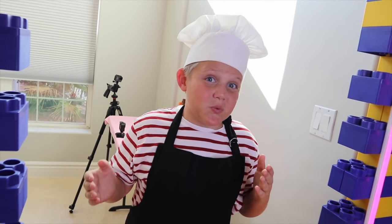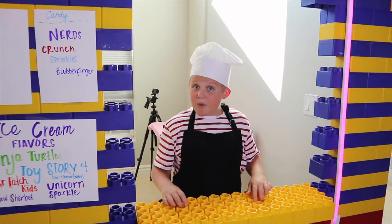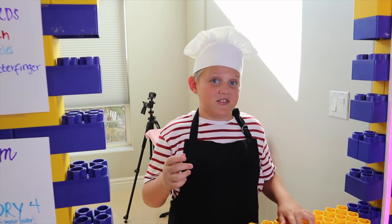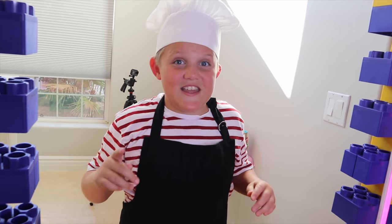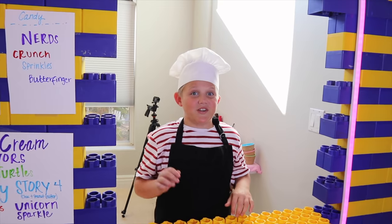This is how the game works. The customers will come up to the window and they will order what they want. I will have to remember their order and if I get it wrong, then I get a penalty, and if I get it right, I get a point. At the end of the game, every penalty is one punishment. It's gonna be hilarious.